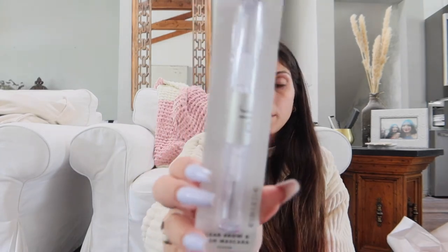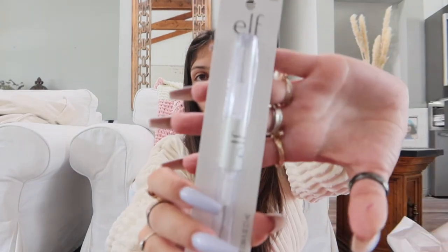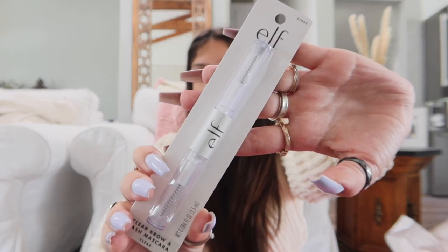Lastly from ELF, we got the clear brow and lash mascara — so it's like eyebrow gel and clear mascara. Okay, that's it for today's video! I guess we're gonna go to Sephora next week and go ham because my mom and I both need all new makeup — our makeup is expired and old and we don't even know where half of it came from.